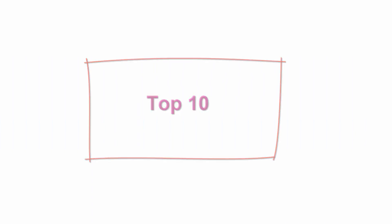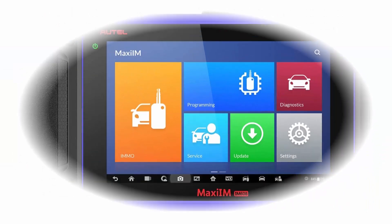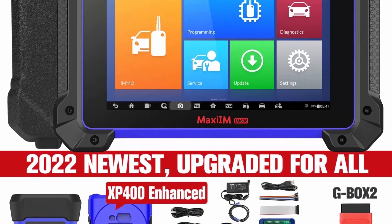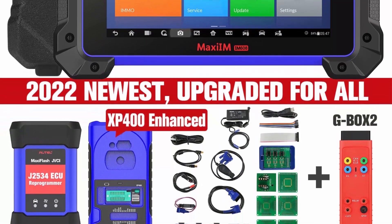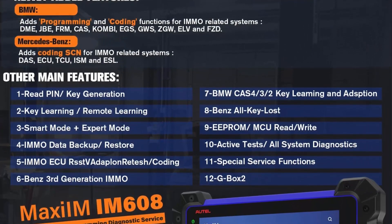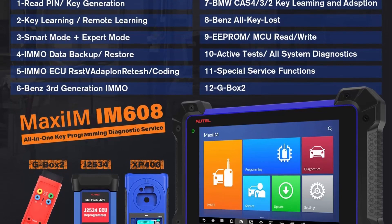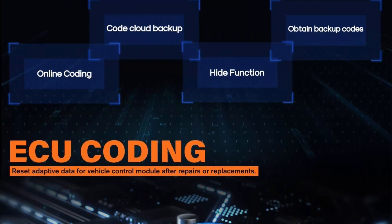Top 10: AUTIL MAXIUM IM608 — 2022 professional automotive key/FOB programming diagnostic scan tool with newest XP400 (value $659), plus GBOX2, ECU coding, bi-directional control, active test, and 31-plus maintenance resets. The IM608 is the perfect combination of a top diagnostic scanner and key/FOB programming tool, designed for pro locksmiths and auto mechanics, equipped with J2534 ECU programmer and VCI for 70m wireless diagnostic with wide vehicle coverage.